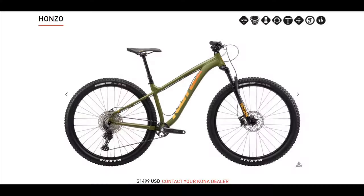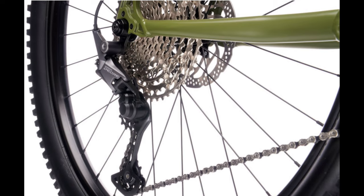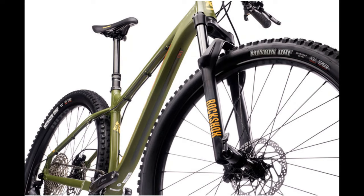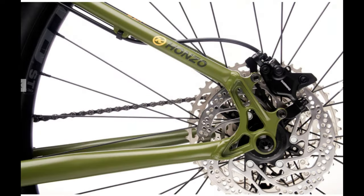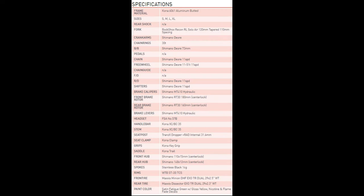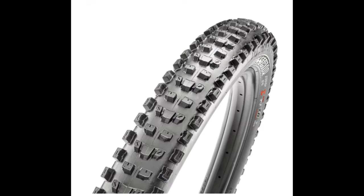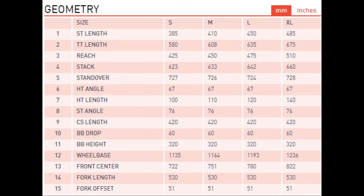The Kona Hanzo. Coming in at $1,499, this aluminum hardtail has 120 millimeters of travel from a RockShox Recon RL and uses the newest Shimano Deore 11-speed drivetrain. The cassette is an 11 to 51 tooth climbing machine paired to a 30 tooth front chainring. Brakes are the Shimano MT410 two-piston hydraulic brakes with a 180 millimeter rotor up front and a 160 millimeter rotor in the back. It offers a Trans-X dropper post with 30 millimeters of adjustable travel in 5 millimeter increments.